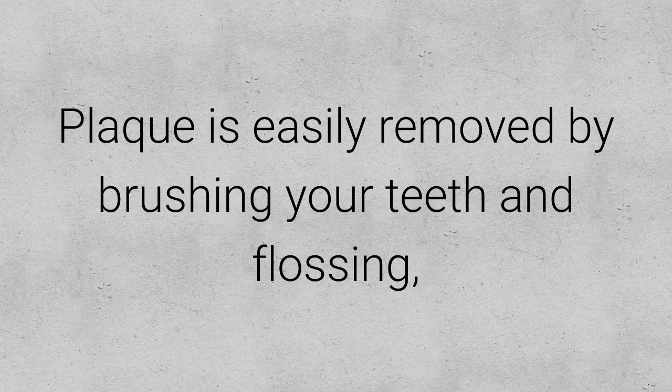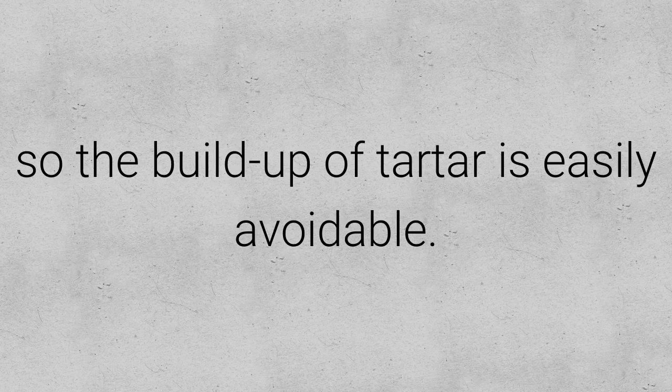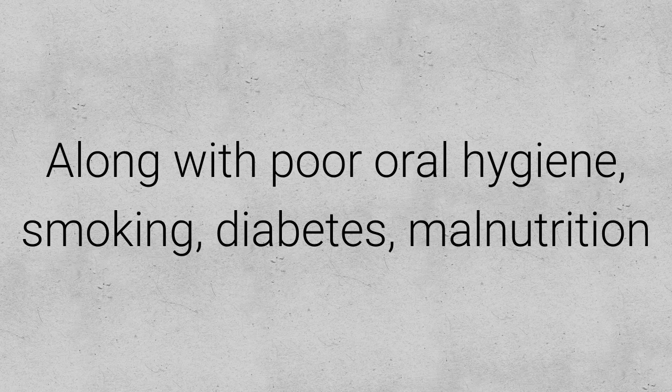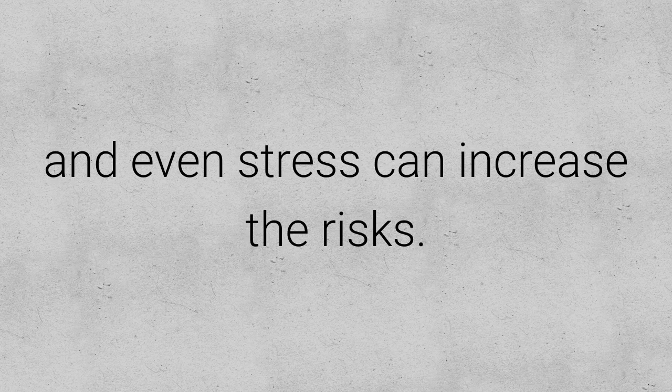Plaque is easily removed by brushing your teeth and flossing, so the buildup of tartar is easily avoidable. Some are more at risk of developing periodontal disease. Along with poor oral hygiene, smoking, diabetes, malnutrition and even stress can increase the risks.